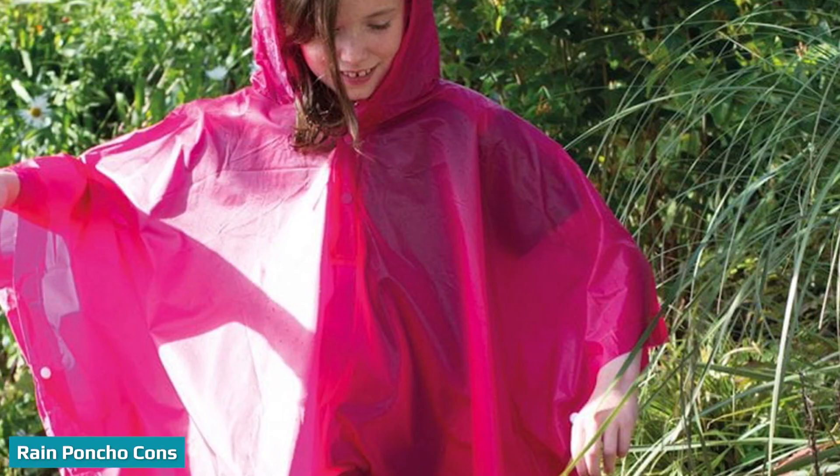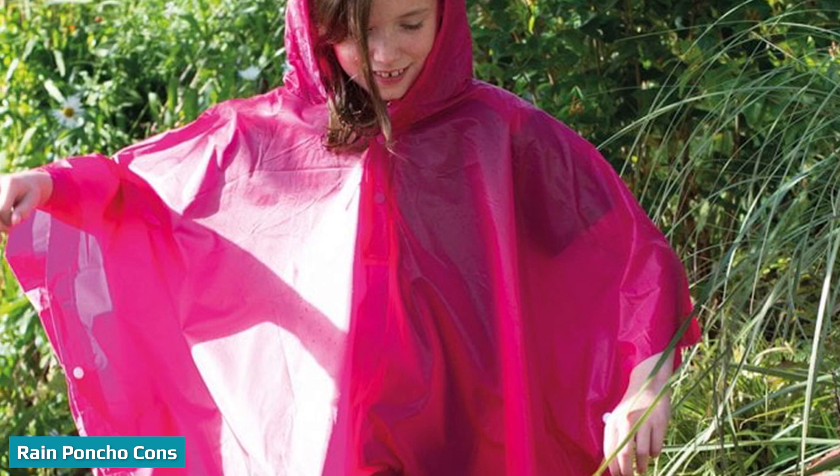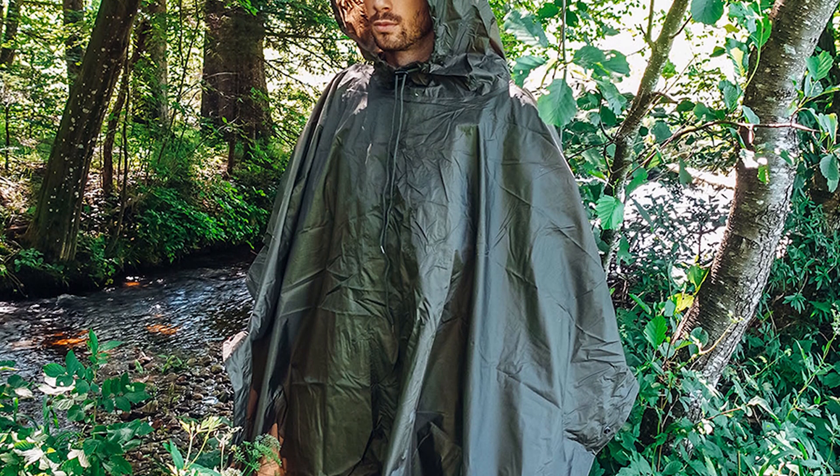Ponchos can snag on trees, branches, and other obstacles when you're hiking in the backcountry. Branches, sticks, and brush can catch on your poncho. This happens because ponchos fit loose and baggy.